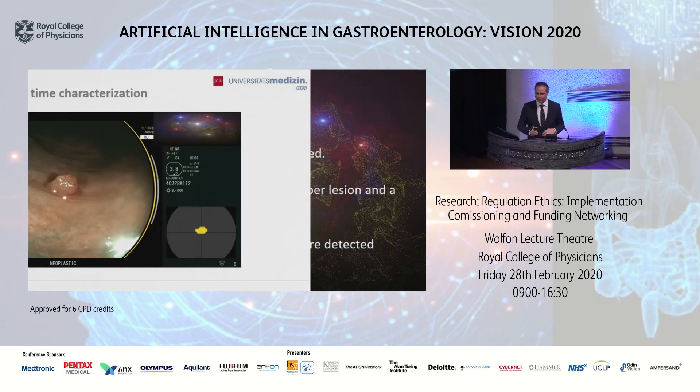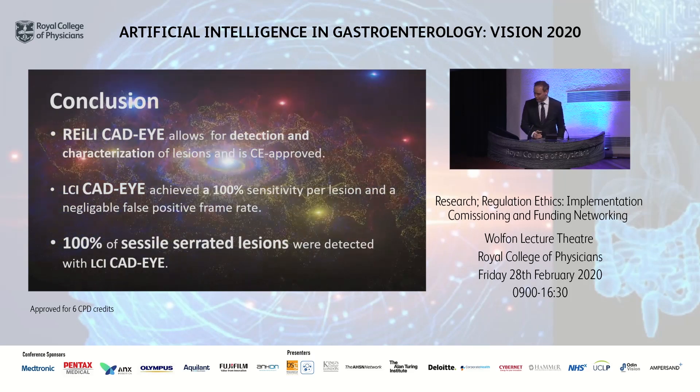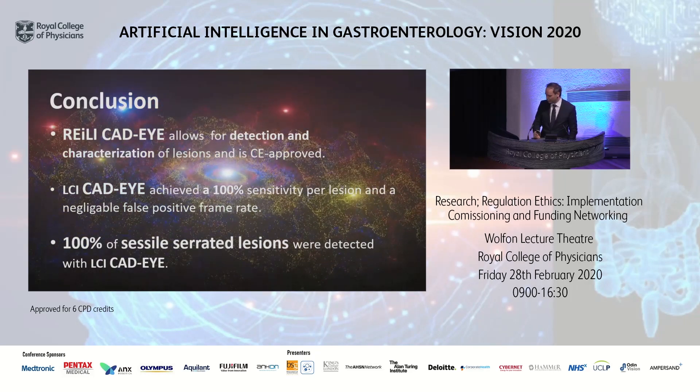This is the latest technology from Fujifilm — called Rayleigh CAT-Eye — which allows for detection and characterization of lesions. The CAT-Eye detection tool is now CE-approved and available. LCI CAT-Eye has already achieved 100% sensitivity per lesion and a negligible false positive frame rate, and in this first study none of the sessile serrated lesions were missed — all were detected with LCI CAT-Eye. Thank you very much.